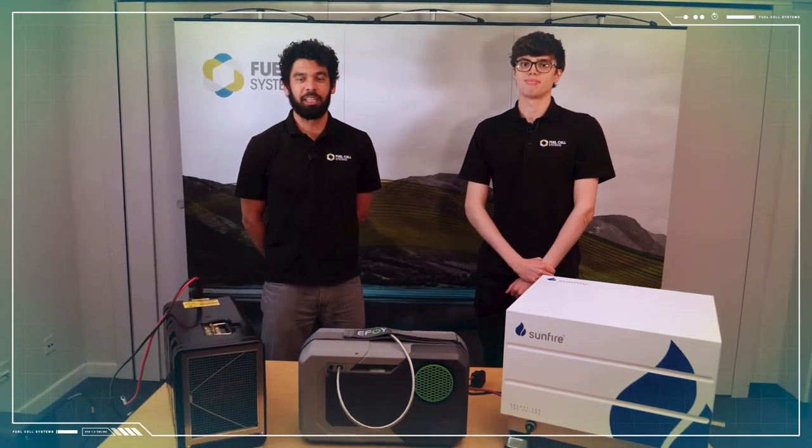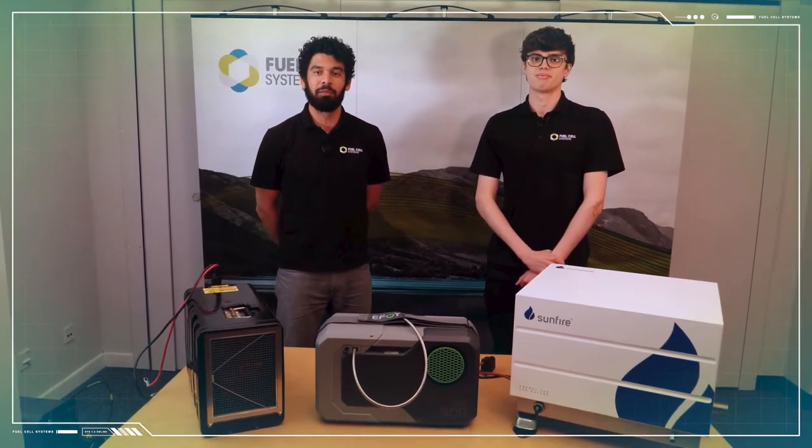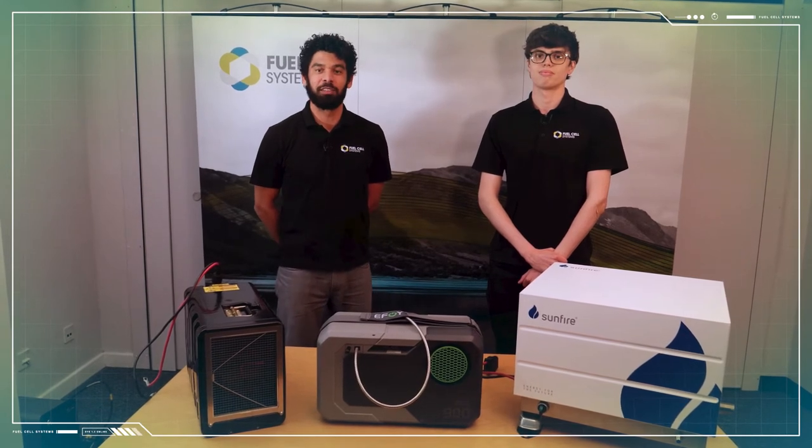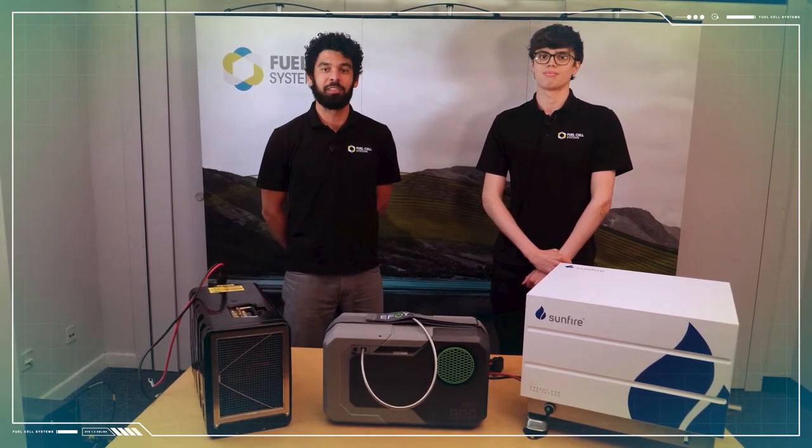We've seen three different types of fuel cell using three different fuel cell technologies, but what they all have in common is quiet, reliable, and environmentally friendly operation compared to traditional power generation methods.